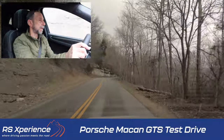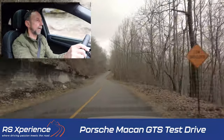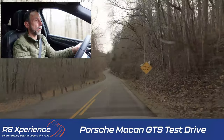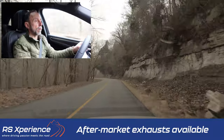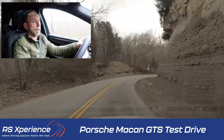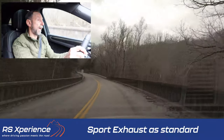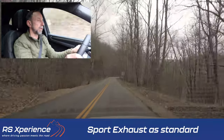You can feel a little bit of the weight, but getting back on the gas, the acceleration settles the vehicle back down. It's not an RS exhaust or a Dundon exhaust — I do know there are aftermarket exhausts for the Macan, and if you like a louder exhaust with more pops and gurgles, you'd probably be happy with one. The sport exhaust is standard on the Macan GTS though, so it's included without having to tick an extra box.